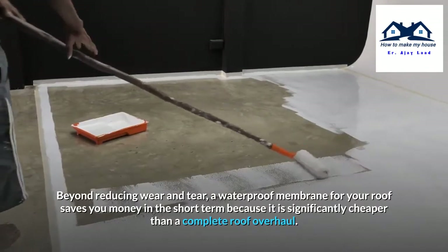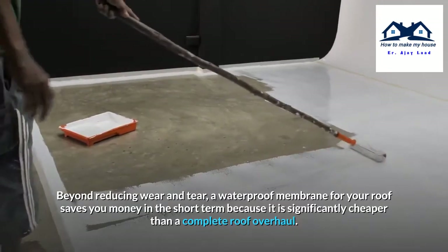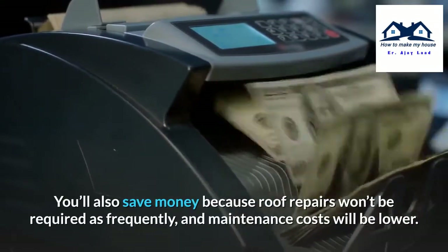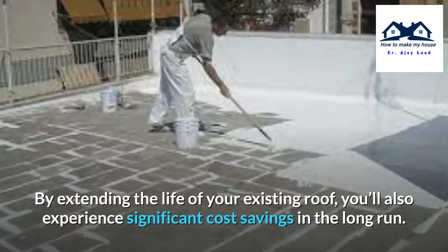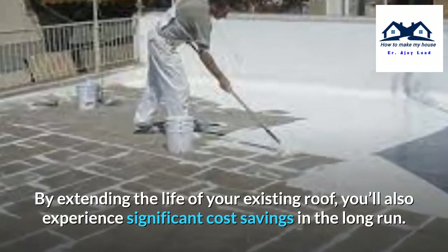Cost Savings. Beyond reducing wear and tear, a waterproof membrane for your roof saves you money in the short term because it is significantly cheaper than a complete roof overhaul. You will also save money because roof repairs won't be required as frequently and maintenance costs will be lower. By extending the life of your existing roof, you will also experience significant cost savings in the long term.